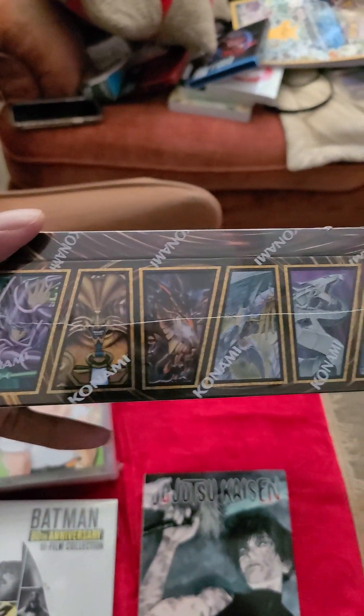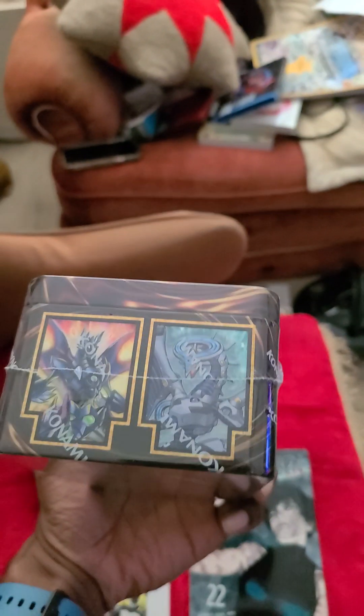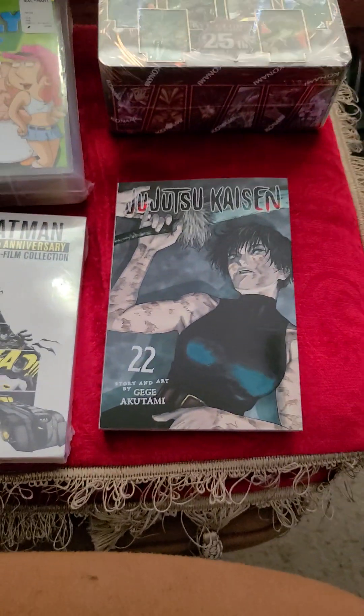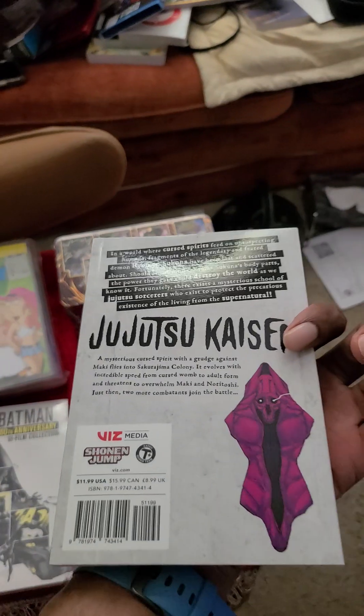The deck includes Sadia, Dark Magician, Exodia, Neos, a few more monsters, the Pendulum Monsters, and a few from Zexal. Also picked up Jujutsu Kaisen the other day at Walmart.